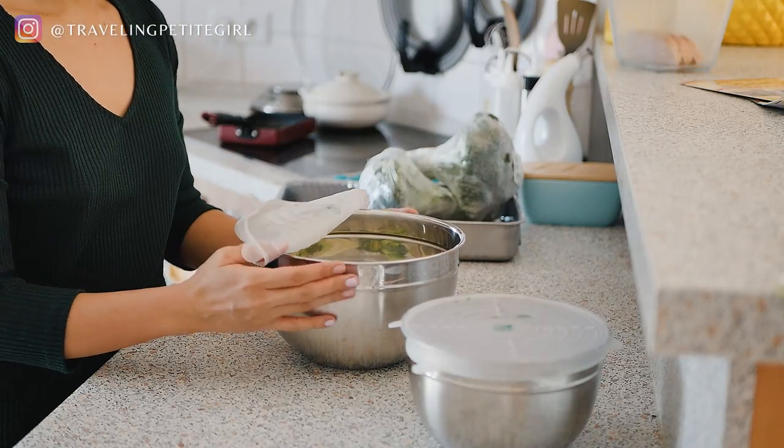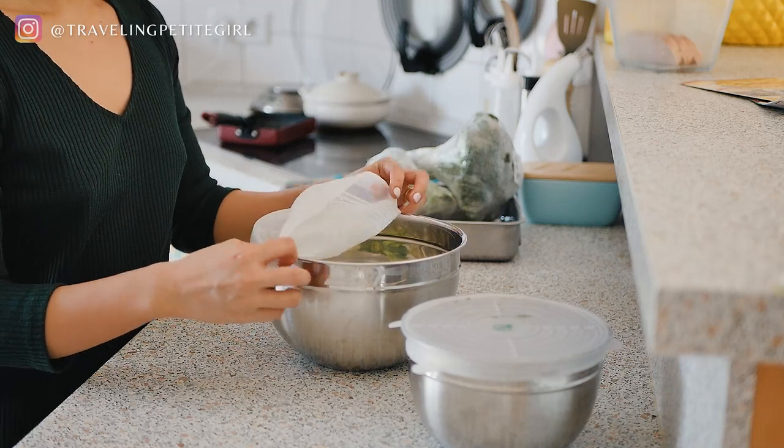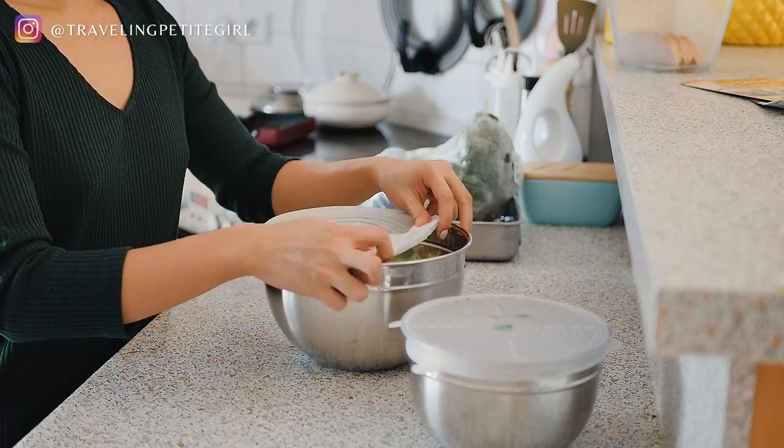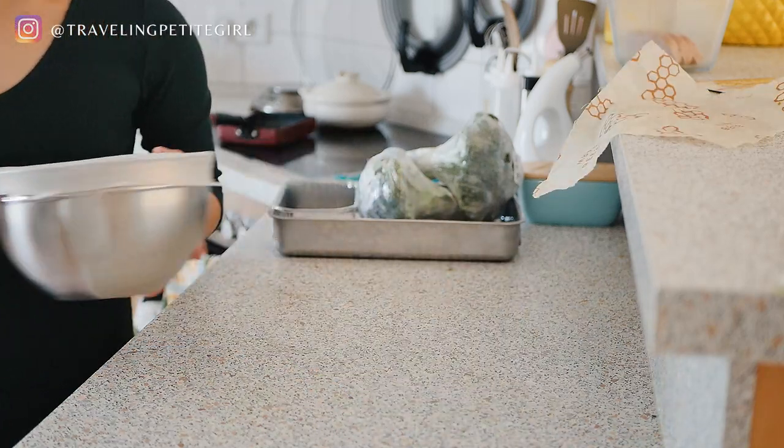The one thing I'm not a fan of with these is that I don't know how to store them nicely in my cabinets. I just fold all of these into each other, put them into the smaller one, and then put it inside a plastic bin with my other reusable products in the cabinet. They did come with a pouch, but I don't like using it because if I don't see it, it doesn't exist and I'm never going to use it. To wash them, I just rub it like I'm washing clothes with soap and hot water, then let it air dry.